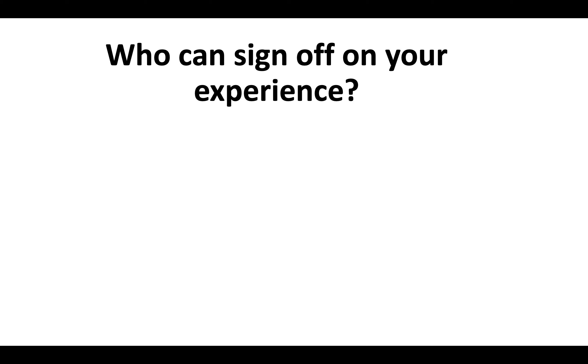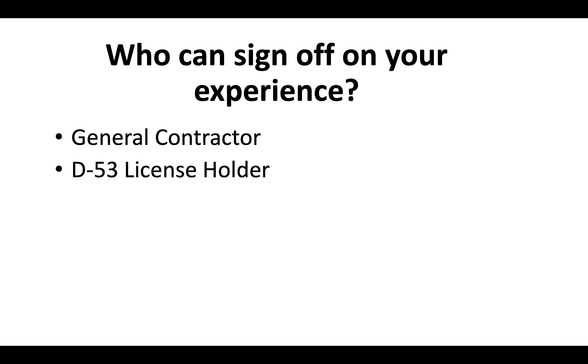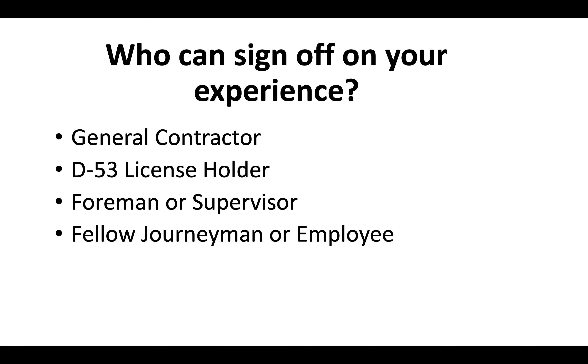Who could sign off on that experience? You could use a licensed general contractor, a D53 license holder, a foreman or supervisor at a company you've worked at, a fellow journeyman or employee within the last 10 years, and in some cases even a business associate.